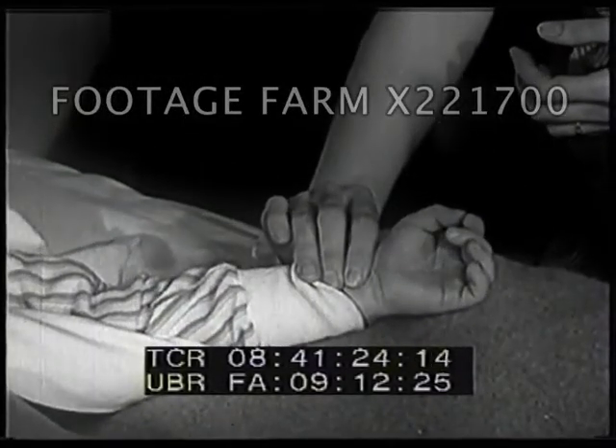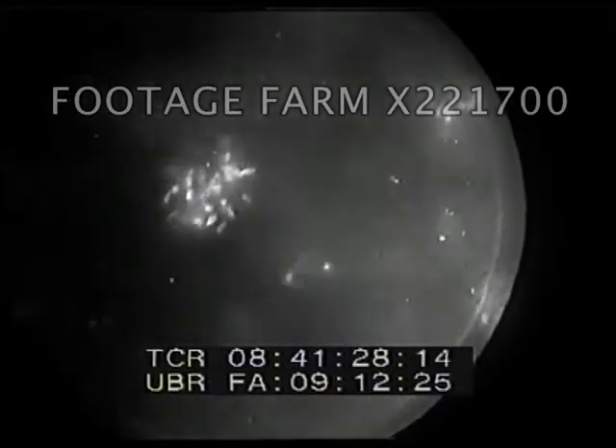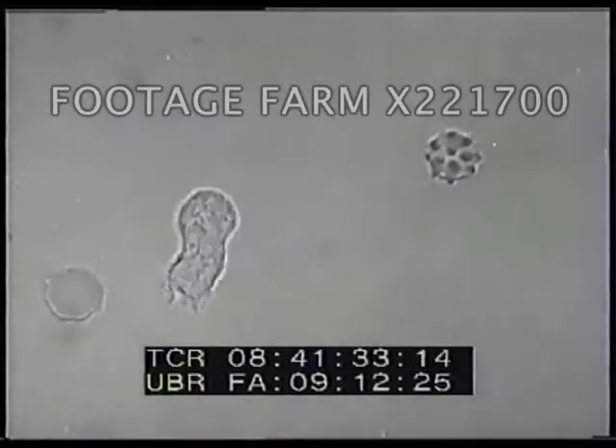Germs are so small that we have to use a microscope to see them. This is what germs look like through the microscope. We call such small forms of life bacteria. There are bacteria all around us, some even in the air.